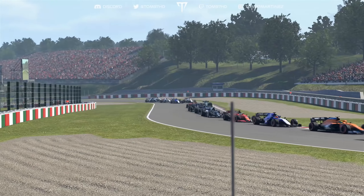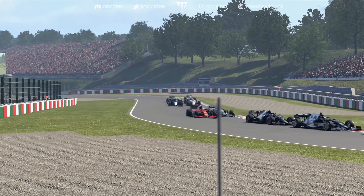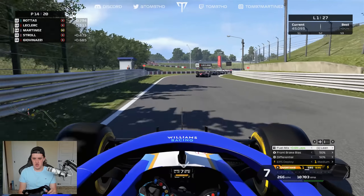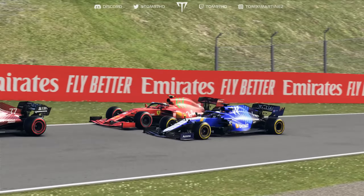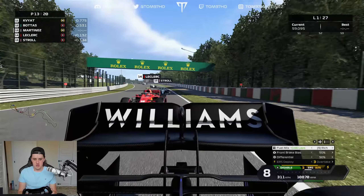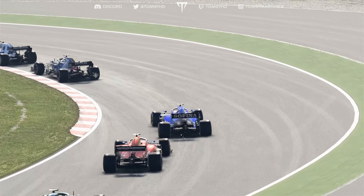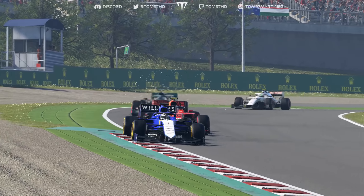Going side by side with Giovinazzi, just about getting ahead as we try to switch the mediums on. Stroll and Leclerc are battling ahead. We drop to P15 — lost a place at the start. We go up the inside of Stroll into the second Degner, squeeze him off, then dive into the hairpin. We get Leclerc and try to follow Bottas. Kaffia is in P11 on mediums — important to get ahead of him as he's on the same strategy. We're now up to P13, gaining a place on the opening lap.